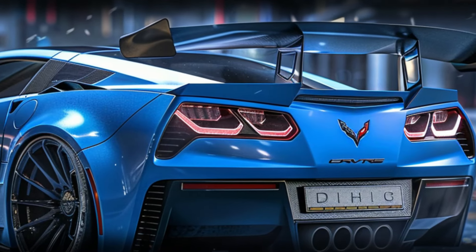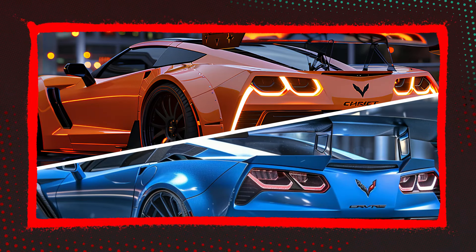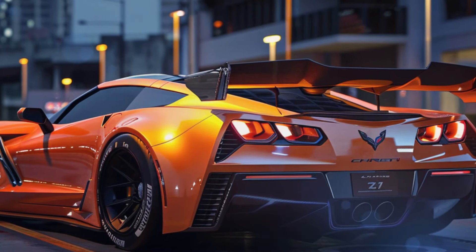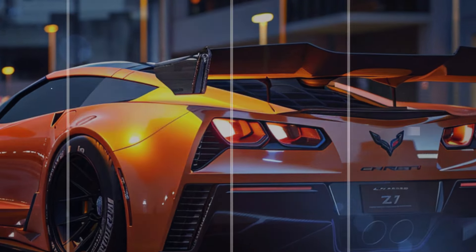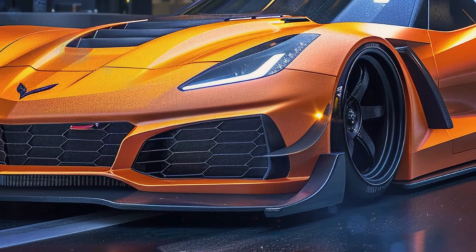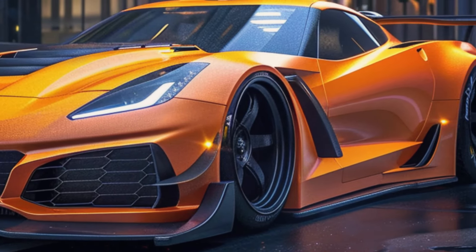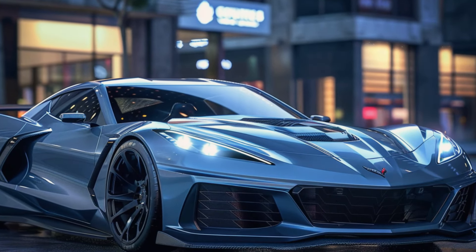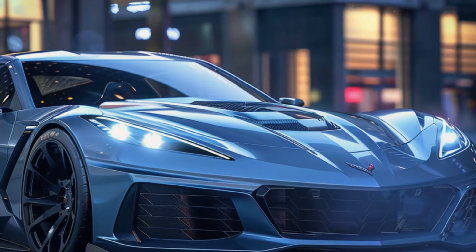Interestingly, we've seen different spoilers on various test vehicles, hinting that the ZR1 could offer a choice of aero packages. But that's not all — Chevy has hidden an easter egg in the video. It took us a couple of rewatches, but at around 10 seconds in, you can spot a tiny rocket taking off in the middle of the shot. This isn't just any random rocket — it's the same one GM stamps on various parts of the Z06's LT6 V8.